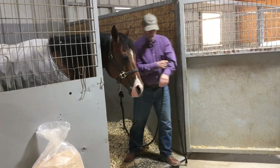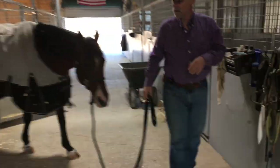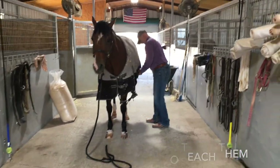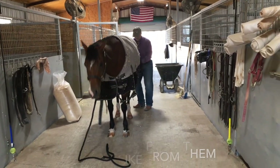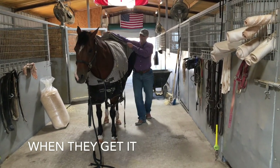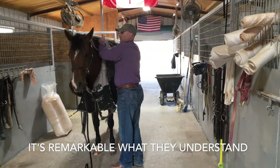Come on, good girl. Stand. When I ask them to stand, they're basically not to move their feet and just wait for me. I'm going to take her day blanket off here.